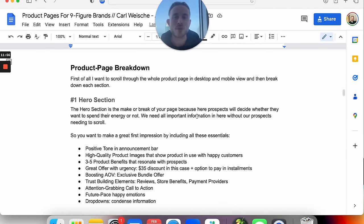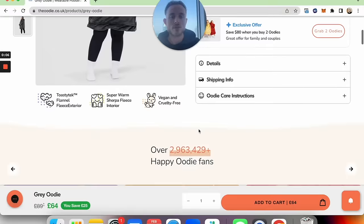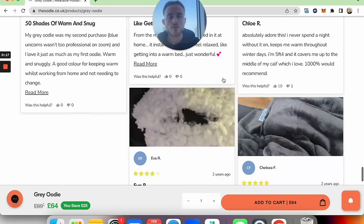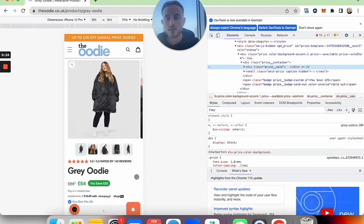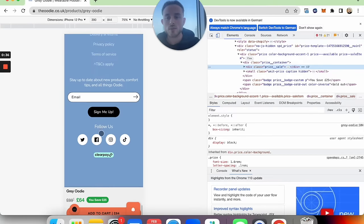Let's get to the juice now — the product page breakdown. I'll scroll through the whole product page in desktop and mobile view and then break down each section. This is the product page in desktop view. I'm going to scroll through it so you can see the whole product page and have an overview before I break down the different sections. Here's the end. And now let me scroll through it in the mobile view too. This is what it looks like in mobile. Sweet. Now you've seen it. Now let me get back to the document.